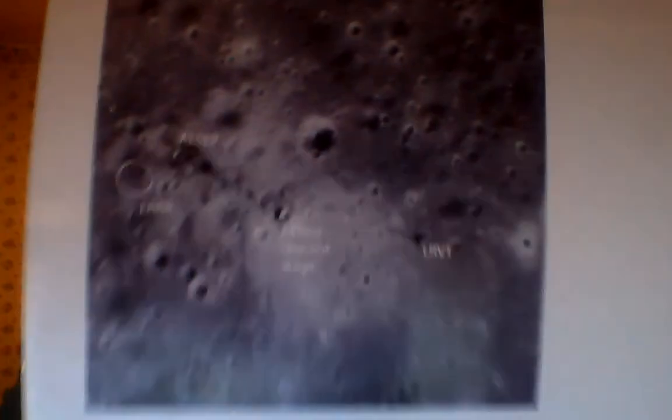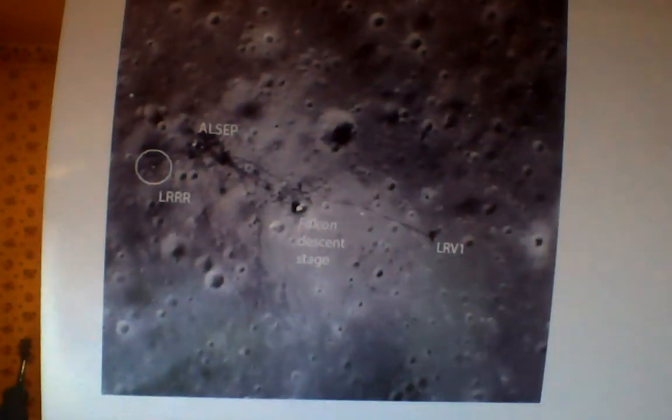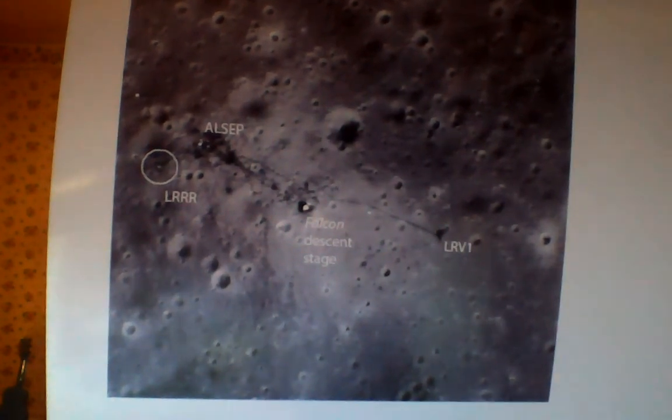Now let's go to Apollo 15. You can see where the Falcon had landed. You can see several of the important craters, where the experiment packages were placed, et cetera.